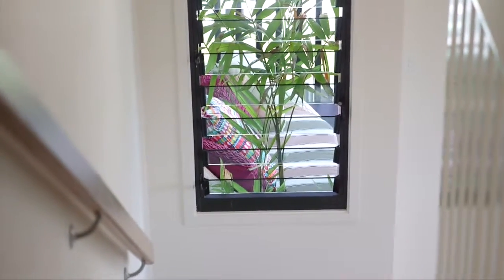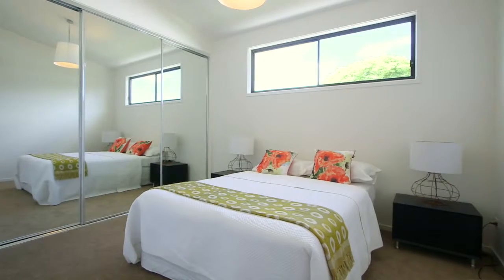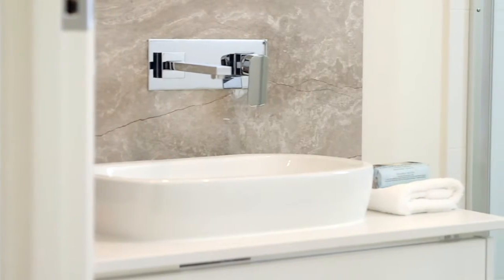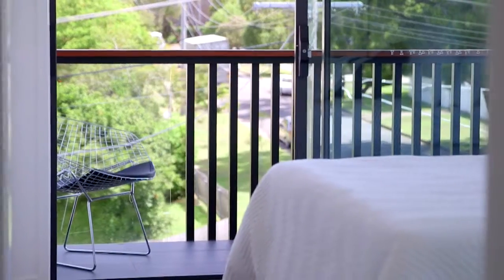Continuing on, I discovered spacious bedrooms with up to 3.6 metre raked ceilings and a private north-facing balcony with views over the leafy, quiet street lined with beautiful character Queenslander homes.